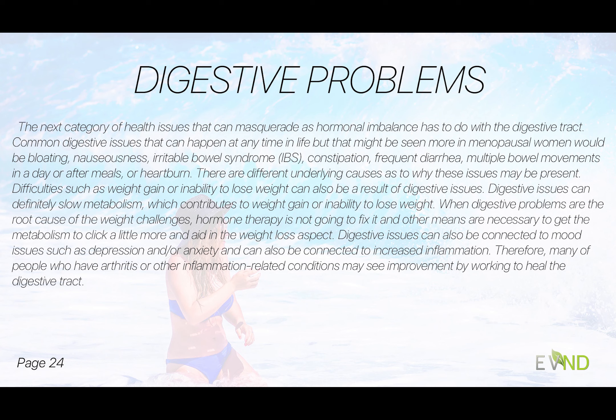I'd say an equal issue for menopausal women alongside hot flashes is weight — weight loss is a struggle for most women, and it's truly an issue. Metabolism definitely slows, and going on any amount of hormone therapy does not alter that. We really have to think outside the box to help the metabolism to click a little more. Digestive issues can also be connected to mood issues, depression, anxiety, and inflammation — so many people with arthritis may have another underlying issue here, and once we address it we see improvement.